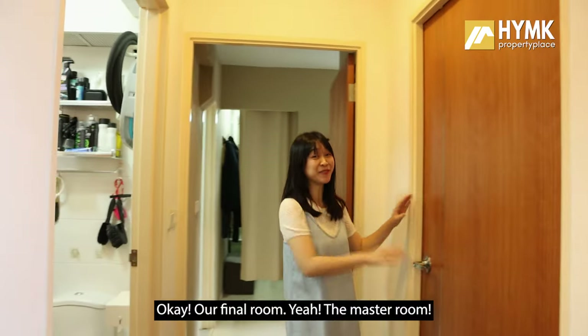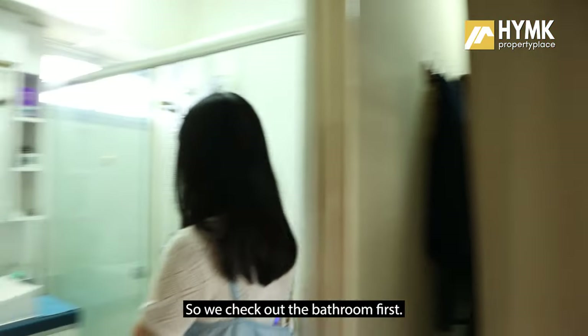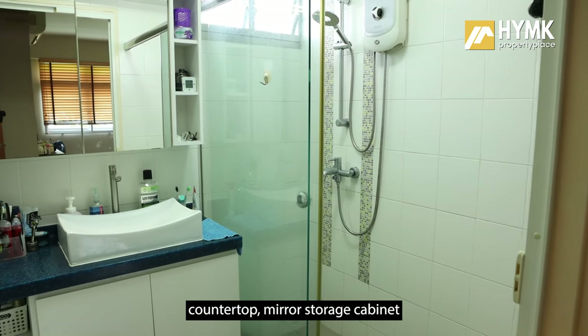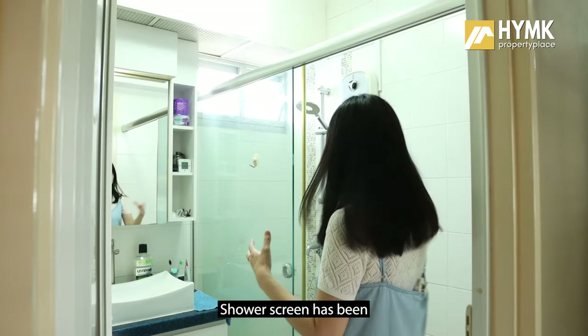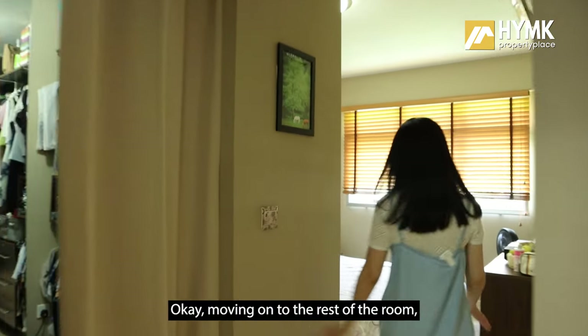Now our final room — the master bedroom. Let's check out the bathroom first. It features a full vanity cabinet with a solid surface countertop, a mirror storage cabinet for toiletries, open shelving, and a shower screen has been installed to keep the area dry.